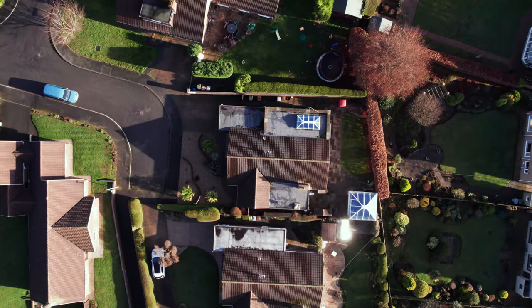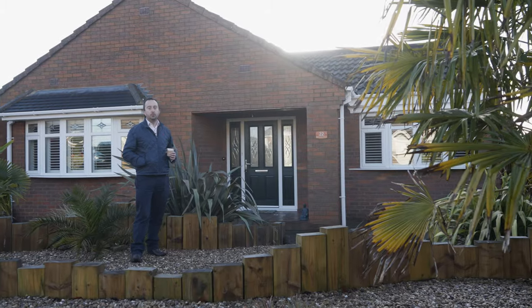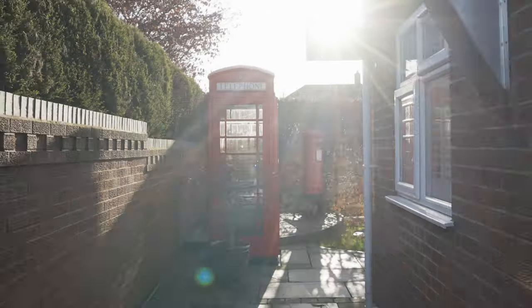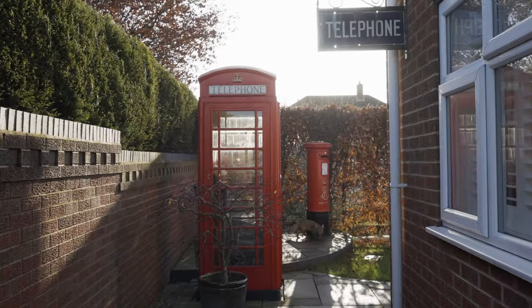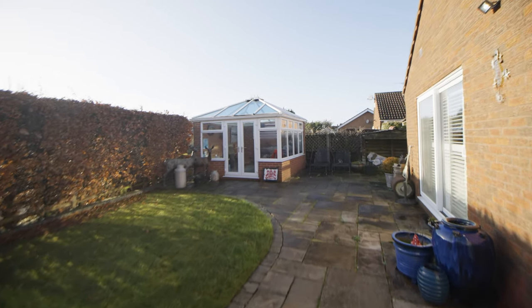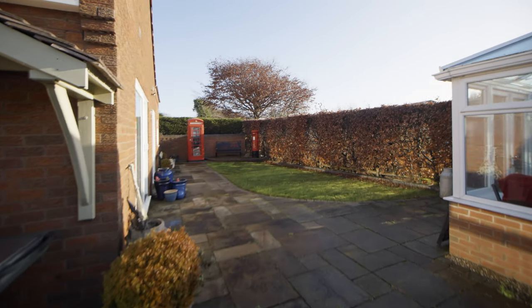Here we are to look at our latest property offering: this three-bedroomed, well-presented, detached bungalow. Before we go inside, we'll have a look at the garden. A well-presented area with Indian stone patio, lovely seating area, and relatively maintenance-free gardens.